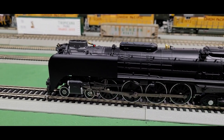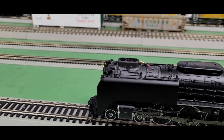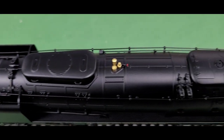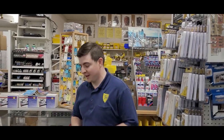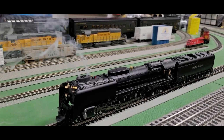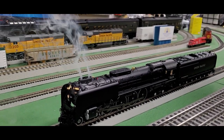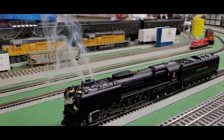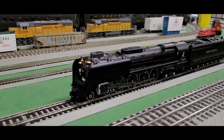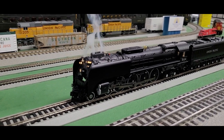We do have a couple of other different road numbers, so if you want to depict a different FEF locomotive, we have that here at Yankee Dabbler as well. My personal favorite part is the tender — I love that centipede look with all those different wheels. Let's check it out in action. Here is the whistle. When I blow that whistle, that smoke comes out — a whistle steam effect. How awesome is that? This is a smoker too.